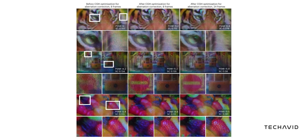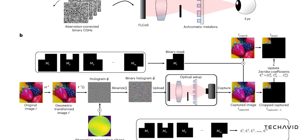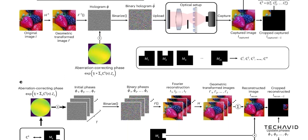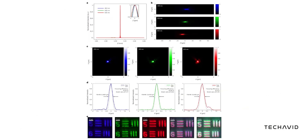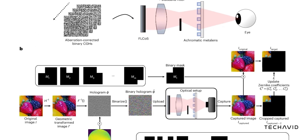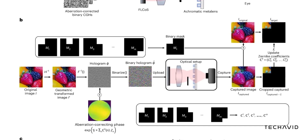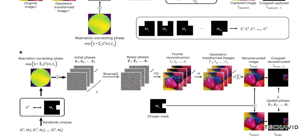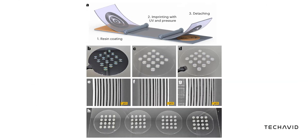It's made up of nanoscale structures that control how light diffracts, helping create a clearer, more accurate image. Normally, metal-lenses struggle with something called chromatic aberration, where colors don't focus properly, making things look blurry or distorted. Other researchers have tried to fix this by designing individual nanostructures separately and then assembling them, but that method had its own issues. Samsung's solution: they designed all the meta-structures together in a way that considers how they interact, which eliminates those distortions entirely.